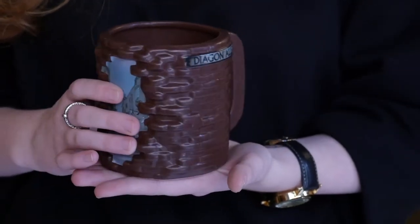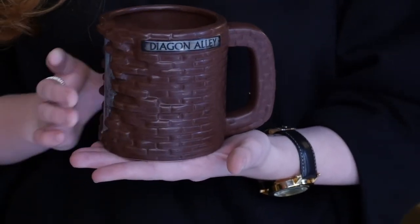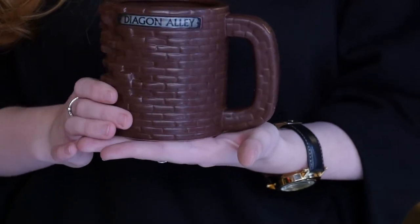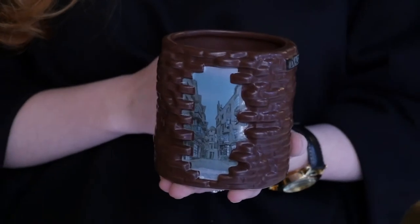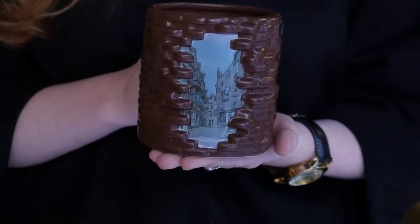There is also a sign on the side of this mug which also talks about it. When you look through the gap of the bricks you can see Gringotts and multiple other shops as well, and this adds more to the delight of the Wizarding World.